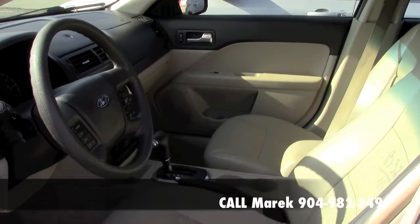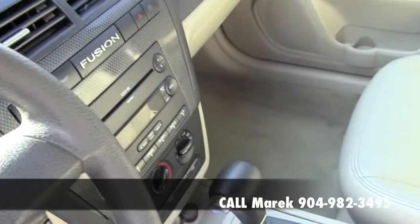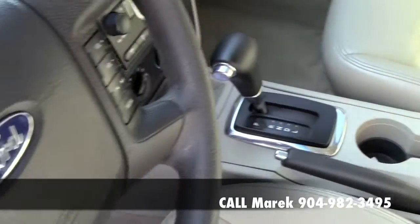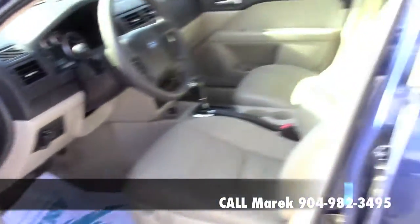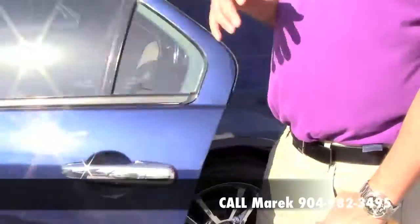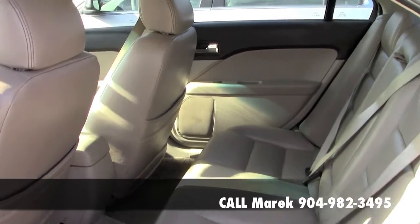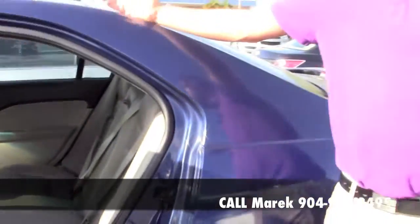Look at what you're getting: 80,000 miles, you're getting leather, a CD player, a power seat. Actually this has a 6-disc CD changer in it. You have cruise control. The vehicle only has 80,000 miles and comes with a Carfax report, like every single vehicle that we have. I have over 50 vehicles available to me at all times. In the back of the vehicle, look at the room. This vehicle gets probably about 22 miles per gallon and around 30 to 32 on the highway.